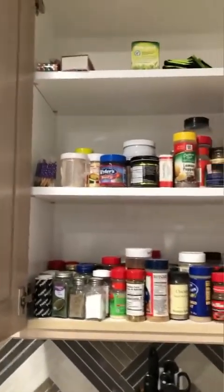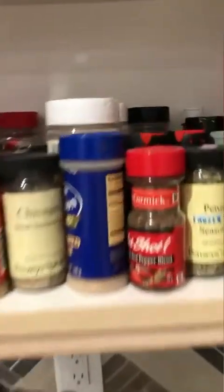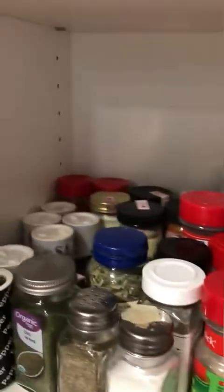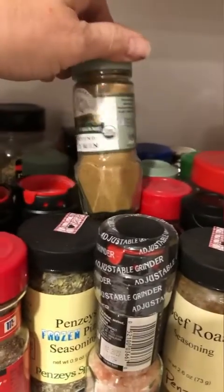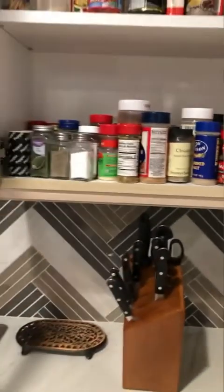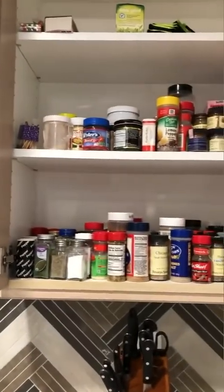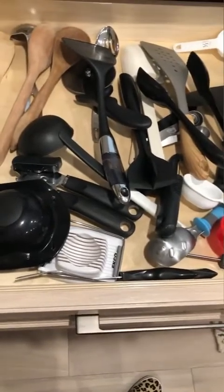We have lots of spices — this is where all the spices were, which makes sense right by the stove, but they're pretty inaccessible. How many of you have a spice cabinet that looks like this, where maybe you remember where something once was or the ones you don't use often are way in the back? We're going to make it so everything is easy to see, easy to find, and it's going to look pretty.